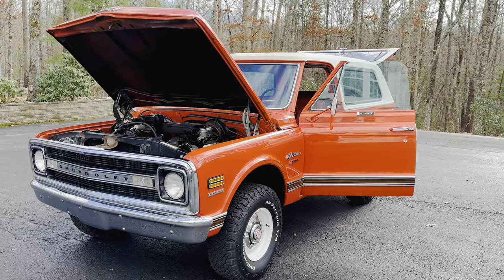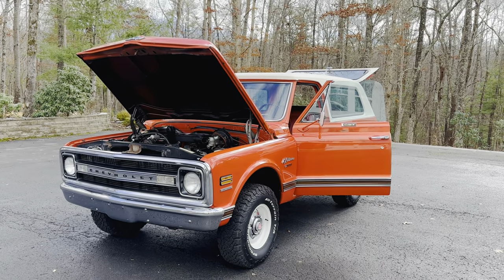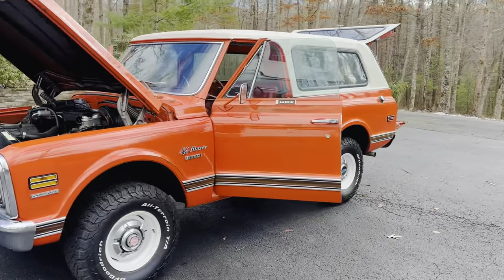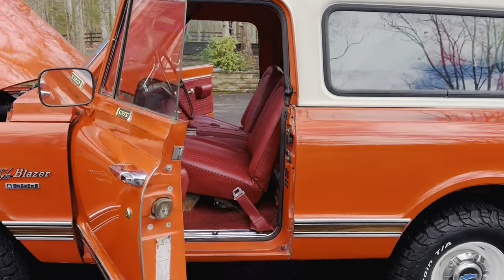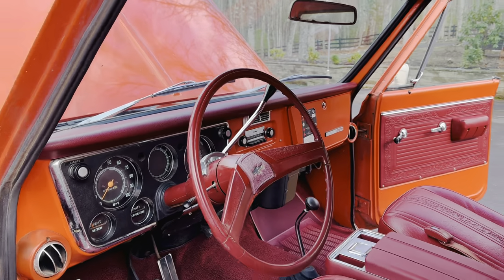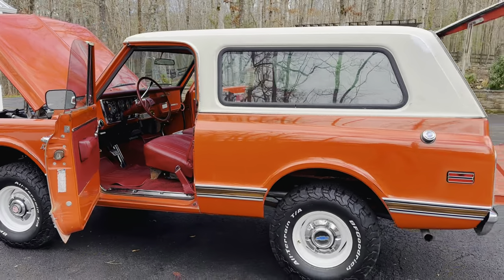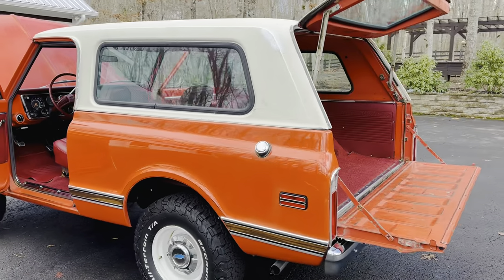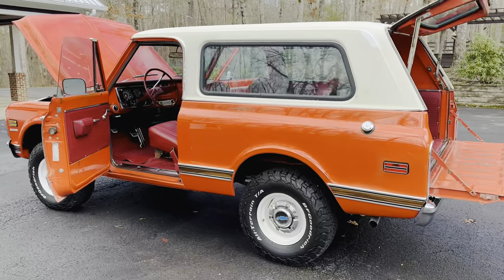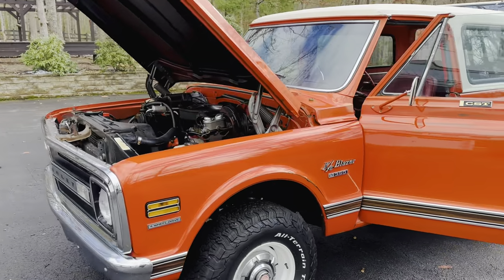This thing is epic — a true time capsule. Of the 4,900 made, less than 500 were CSTs. Even fewer had AC, power steering, and power brakes, which for 1969 was a really rare option. This is the most loaded-out Blazer you could get in 1969, and I don't think there is a single one left that has original paint, is a CST, and is completely rust free.